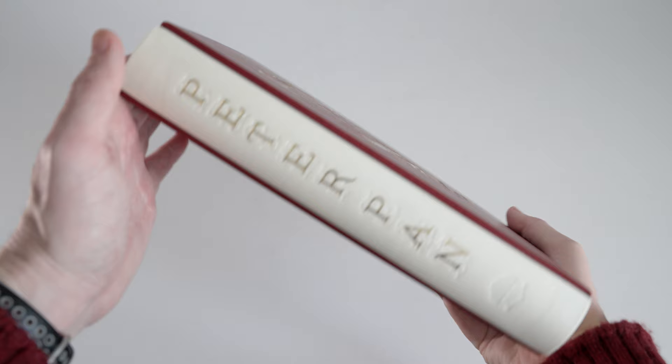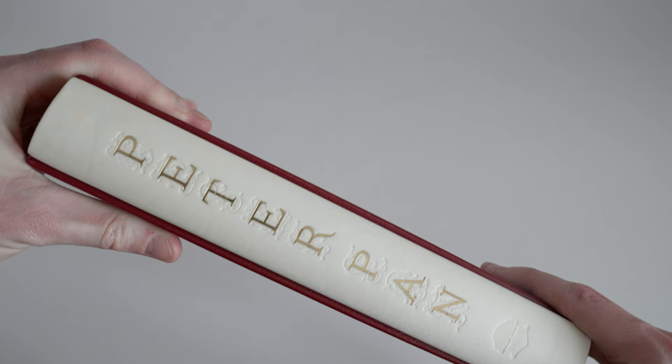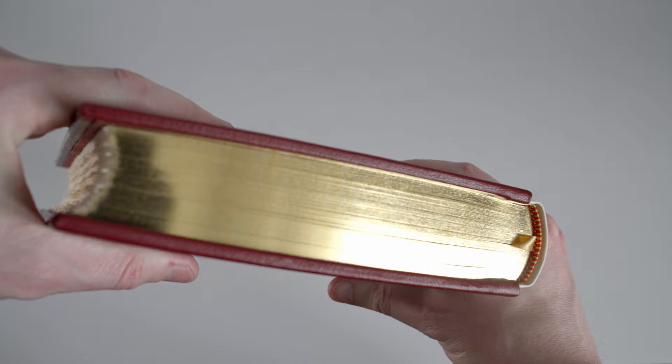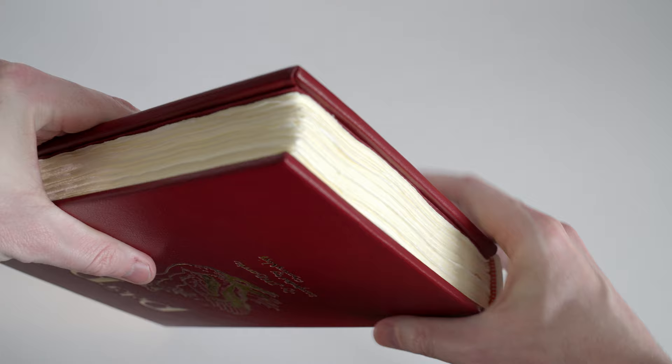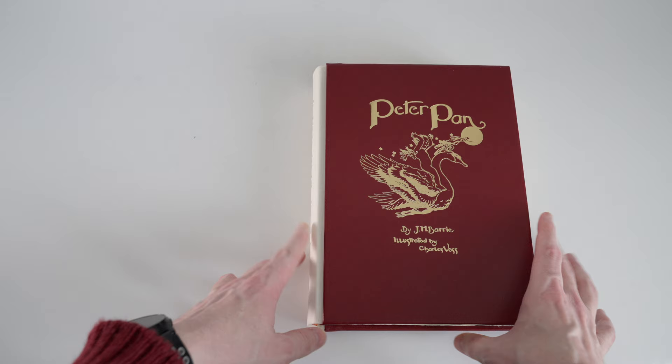The spine too has been blocked in gilt so we have Peter Pan running vertically in nice large characters, and that blocking has been overlaid with blind stamped swash ligatures — a unique one over each character. At the bottom we have also blind stamped the Conversation Tree Press mark. The top edge of the text block has been gilded and a very nice job has been done of that, and we have a gold ribbon marker and hand sewn red and gold end buttons. The bottom and fore edges of the text block have been left untrimmed so we have a natural deckle, and the binding work has been done by Ludlow Bookbinders.